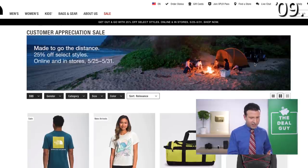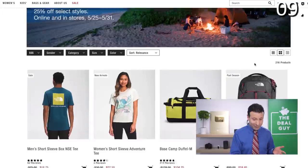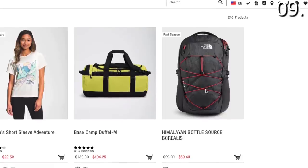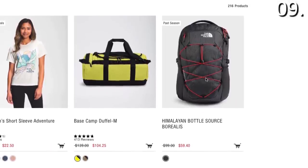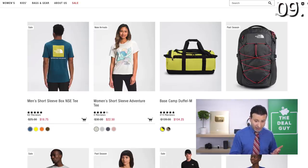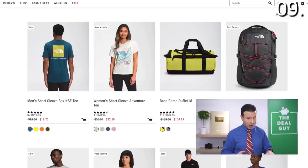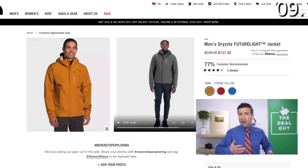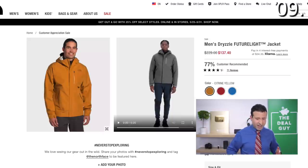In the number nine spot, it is the North Face Customer Appreciation Sale — also known as the Memorial Day Sale — running in conjunction with all the other Memorial Day sales. You're gonna find some nice reductions on products from past seasons, like this Source Borealis backpack at $59.40, down from $99, and the Terra 65 backpack at $113, down from $189. If you are a hardcore outdoor enthusiast or you're just attracted to the craftsmanship or style of the North Face, those are good purchases.